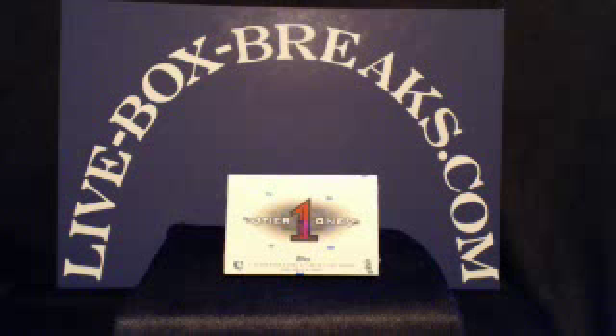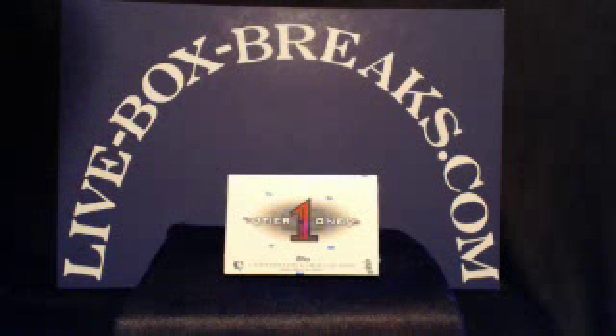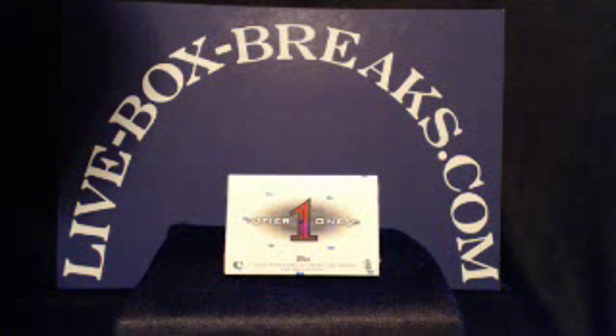What's up, you crazy box-breaking, car-collecting baseball fans. This is Scott from LiveBoxBreaks.com. We want to be your box-breaking website. Coming in live at 10 p.m. Eastern, 9 p.m. Central here in Wisconsin.